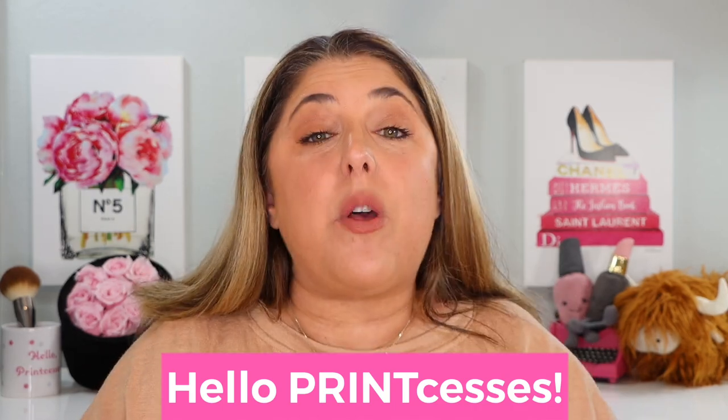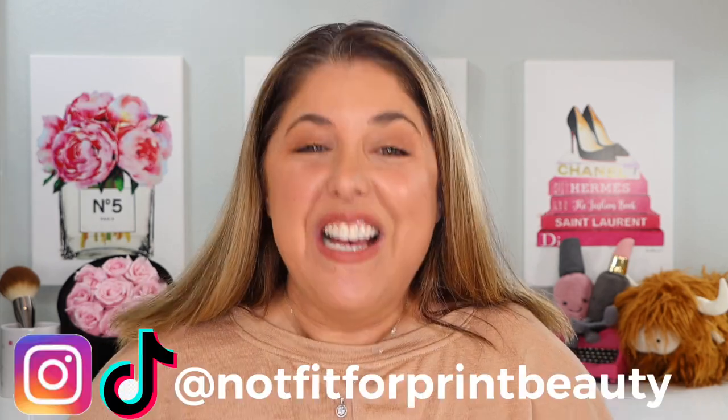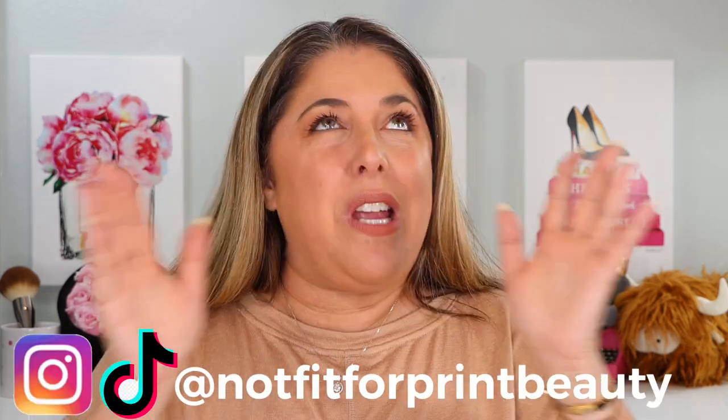Hello princesses and welcome back to Not Fit for Print Beauty with me, Rebecca. Bring on the confetti, bring on the air horns because we have — it's a tradition around here now — when we cover a new foundation.